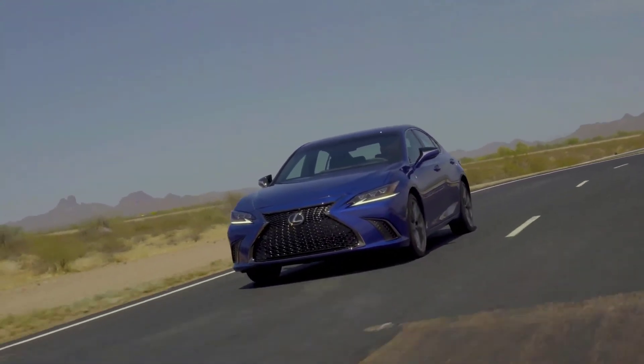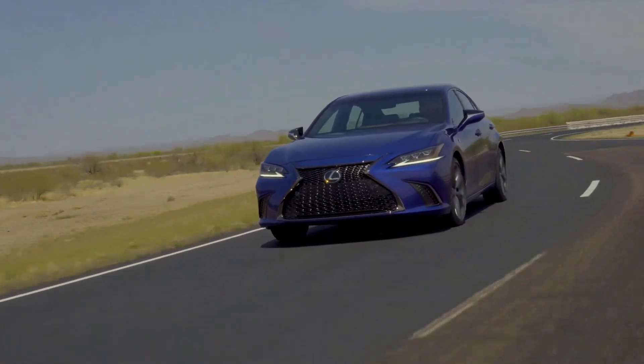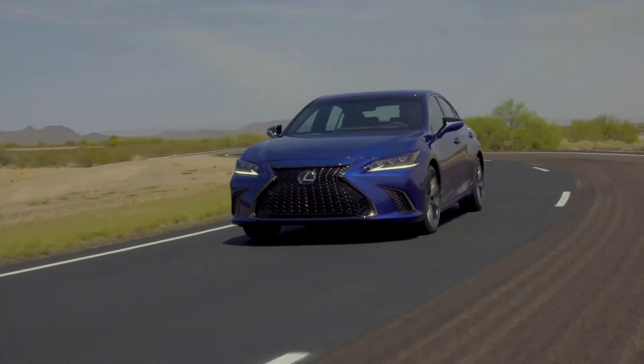If you want a sports sedan, you probably ought to go somewhere else — maybe even upgrade to the 350, but the 350 is still only marginally sporty. You're really going to have to go to the Germans if you want a true sports sedan. But other than that, this is a wonderful car: very comfortable, well-priced, feels really good, and they did a pretty good job.